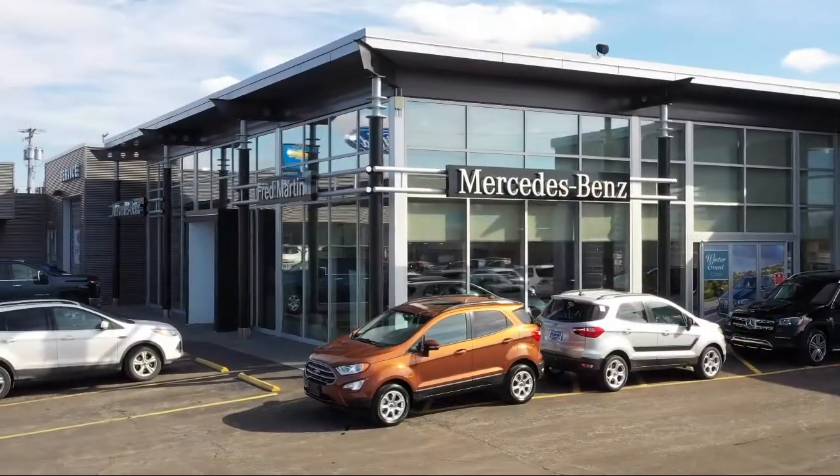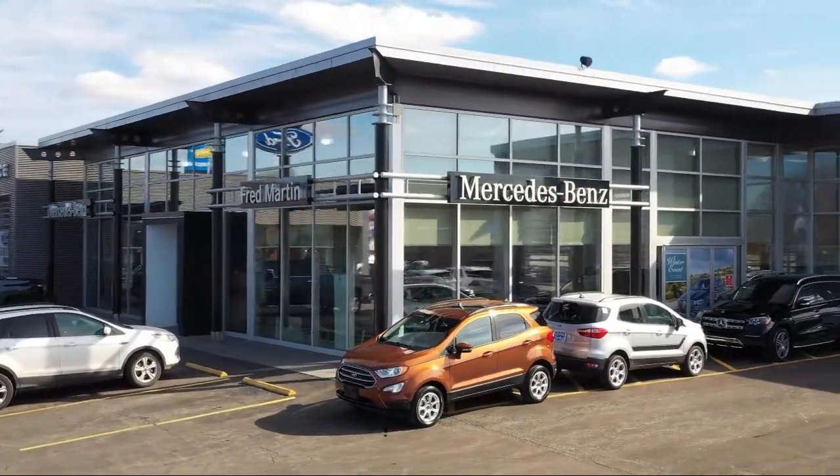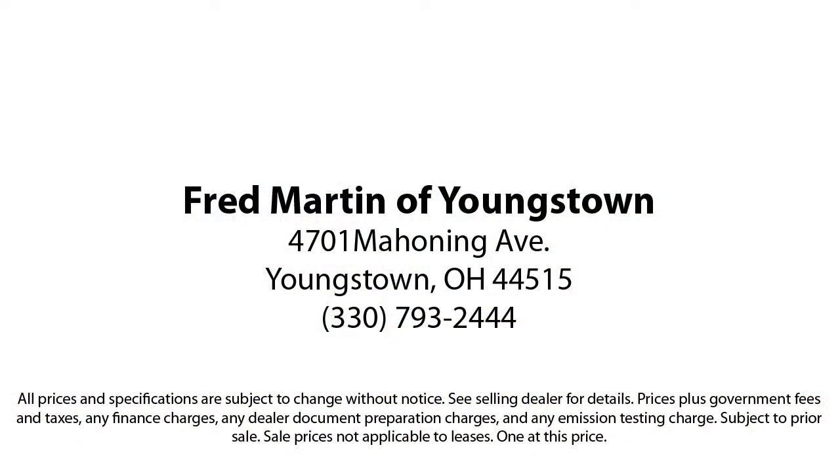With our 4.4 Google and 4.5 Facebook ratings, come see why customers always return for the family experience we provide. Fred Martin of Youngstown — we sell for less, a lot less. Fred Martin of Youngstown is located at 4701 Mahoning Avenue in Youngstown.